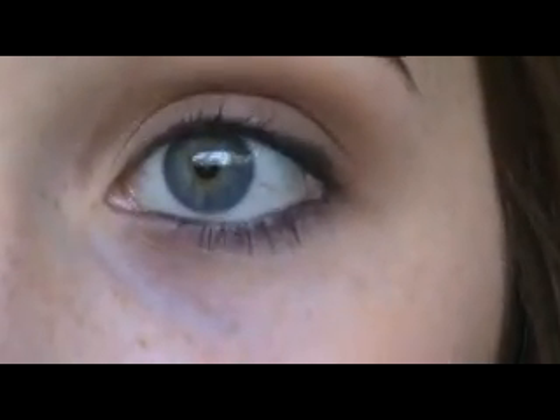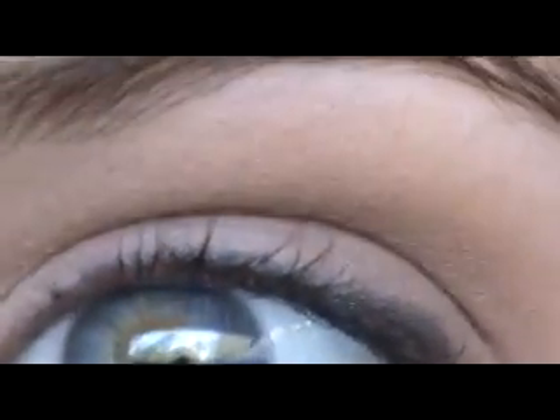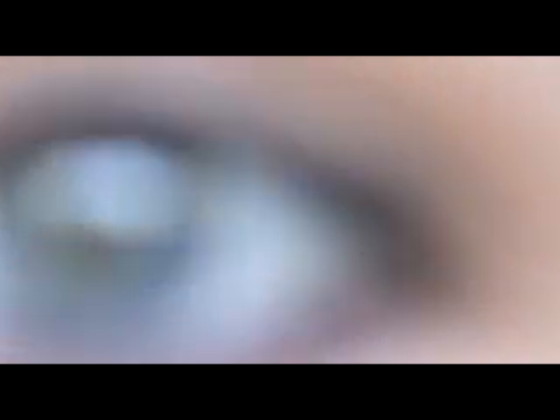Look how clear it is! You can see every single freckle on my face that you probably couldn't see before. I'm gonna zoom in — oh boy, I got a lot of freckles. Look how clear that is. You can see the little blood vessels. Oh, there it goes out of focus.